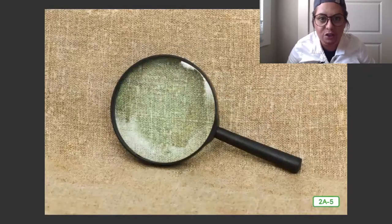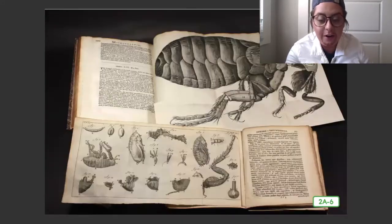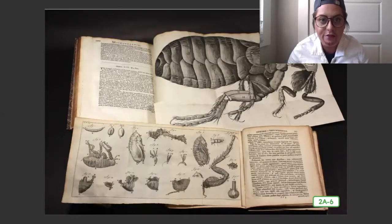So he began to discover things about the human body that made him famous. Although he was not a scientist, at the age of 30 he went to Holland and there he discovered a book called Micrographia, meaning small images.